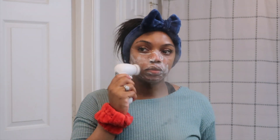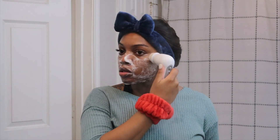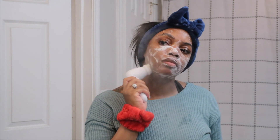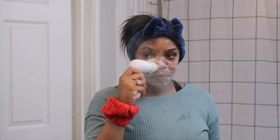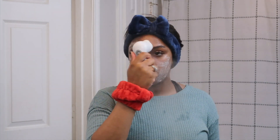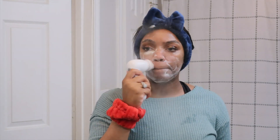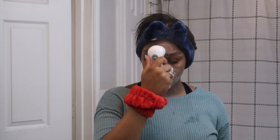I love this cleanser — Fenty, period, Rihanna did her thing with that. After I finish dry cleansing I like to get my sonic face brush, which I got from Amazon and I'll link in the description box. I go in with that along with my steamer for a deeper cleanse using the same cleanser already on my skin. The steamer opens up my pores so I can really get into them and get all the makeup and oils out.